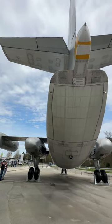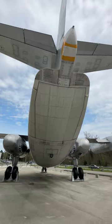It, by God, flew — it's a crazy thing, but it worked. First jet VTOL transport.